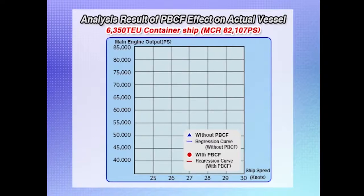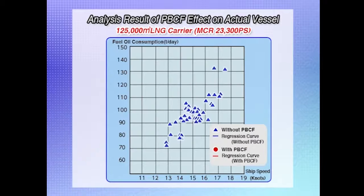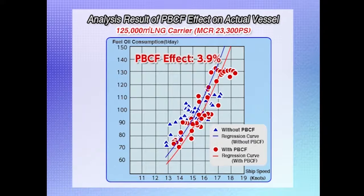Now, a look at some of the results of PBCF effect analysis. The PBCF effect on new building vessels was analyzed by using the sea trial results with and without PBCF. The blue line shows the result without a PBCF; the red line shows the result with a PBCF. The comparison shows that the energy saving effect of installing a PBCF is about 5.2%. These are analysis results based on voyage data — again, blue shows without a PBCF and red shows with a PBCF. Comparing the data, we can see that the energy saving effect of a PBCF is about 3.9%.